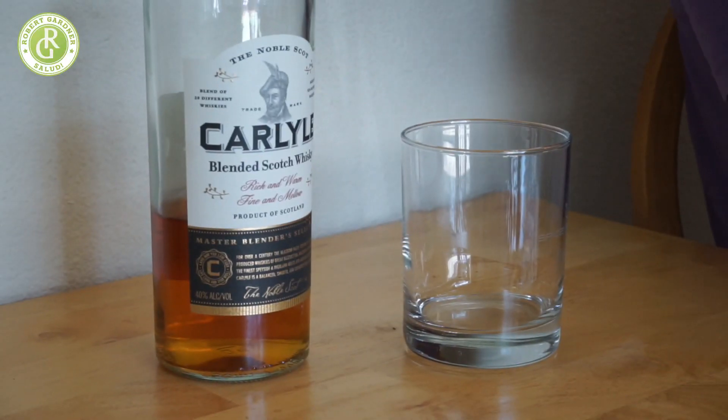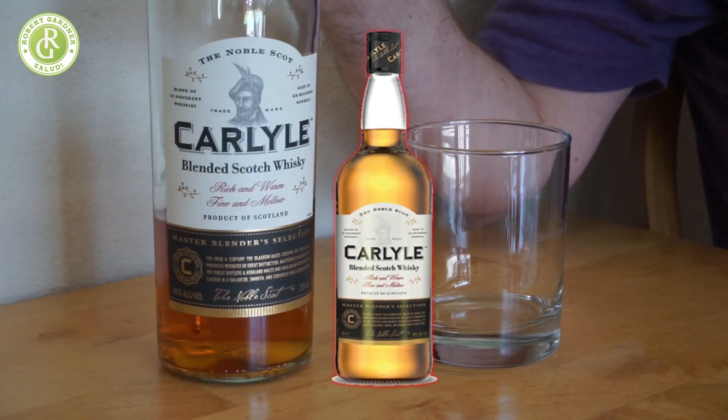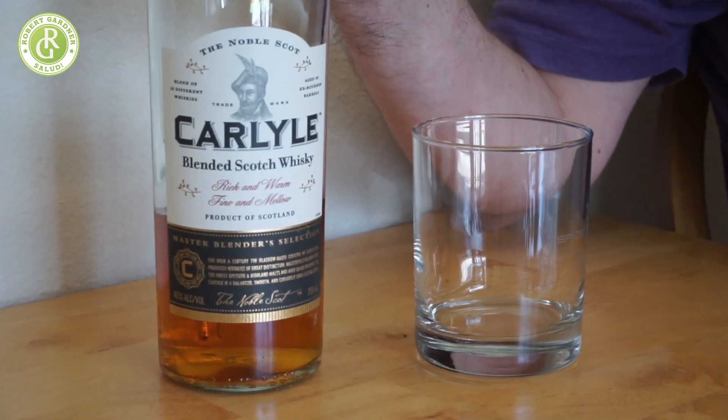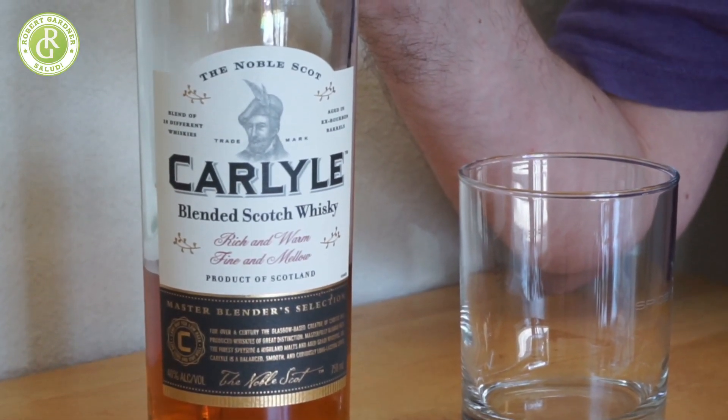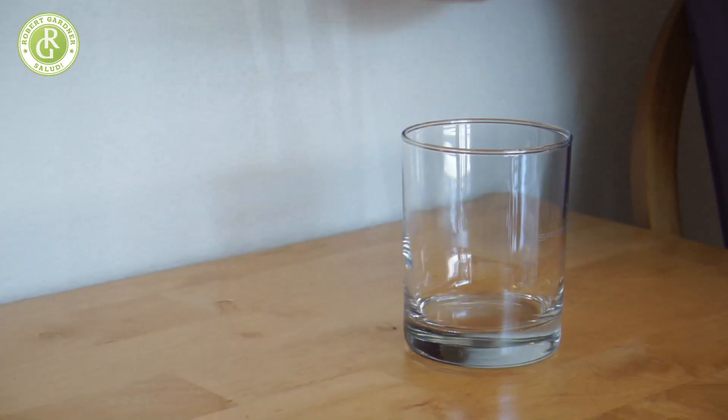When I went across the shelves, I ran across this — Carlisle. I like the label. I generally like the way it looked, and that matters to me. When I took a look at it, I was like, looks like it's good. Let's read on the bottle.